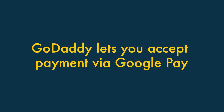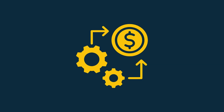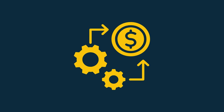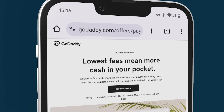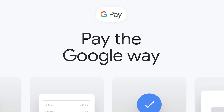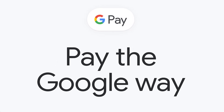Three: GoDaddy lets you accept payment via Google Pay. To accept credit card payments online, you need to make use of a payment gateway — software that handles the transactions. Both GoDaddy and Squarespace offer their own built-in payment gateways, along with integrations with third-party ones. But significantly, GoDaddy's payment gateways let you accept payment via Google Pay, something that Squarespace doesn't support.